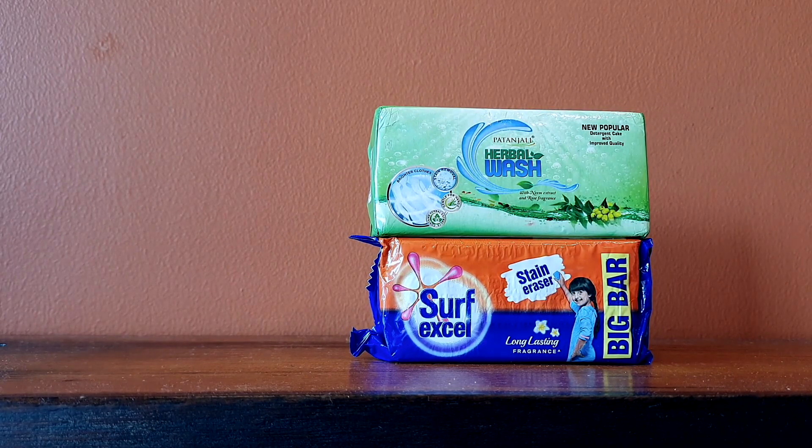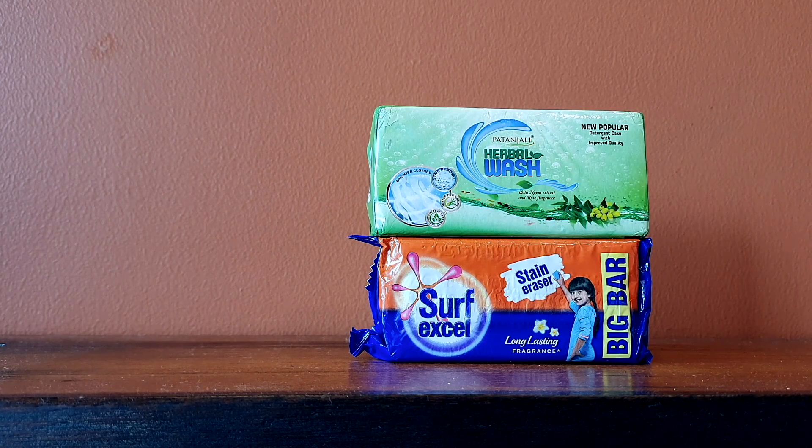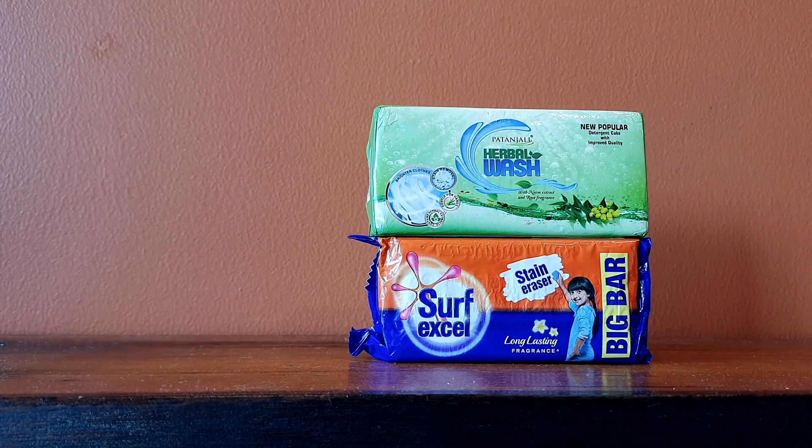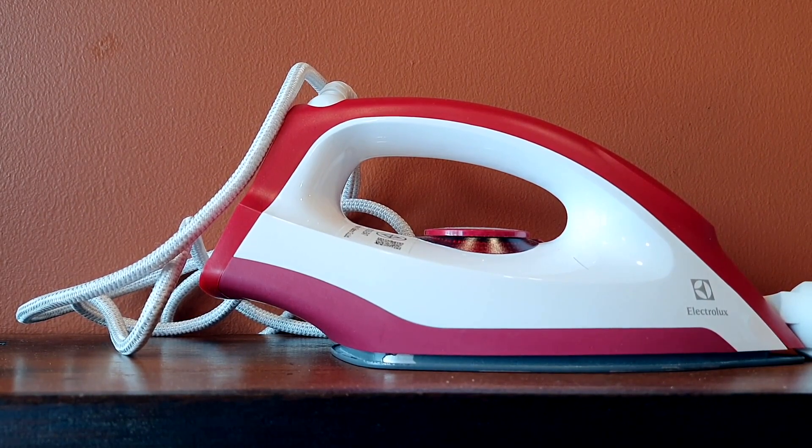If you like to wash clothes the old desi style by hand, bring solid soap or detergent. Here everything is liquid detergent for washing machines. Hand-washing soap is hard to find, and at Indian grocery stores it's very expensive. It's up to you whether you want to hand-wash or use a washing machine.